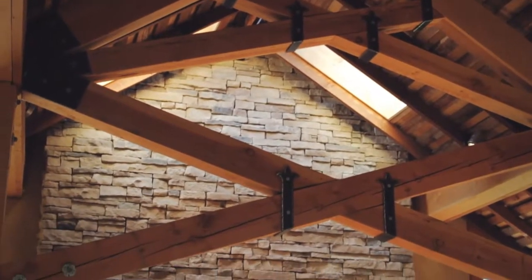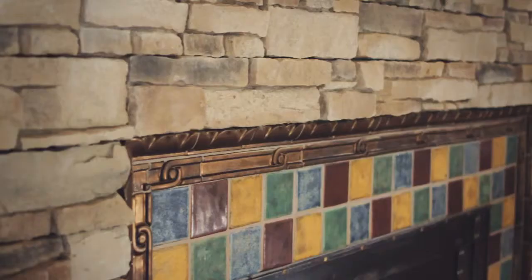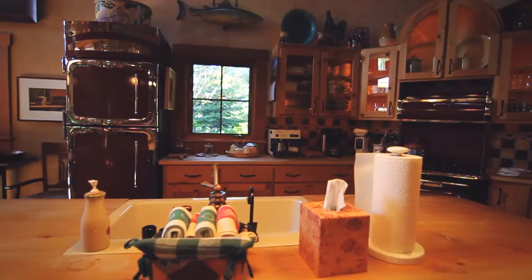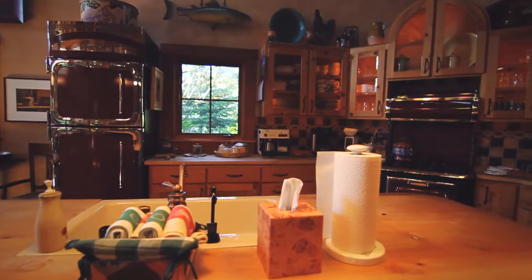The barn is a beautiful timber frame structure. It has a dry stack stone fireplace and a vintage kitchen with modern appliances.